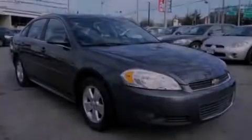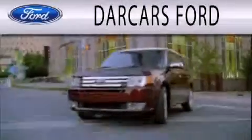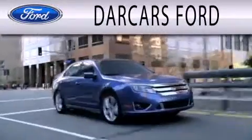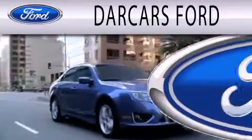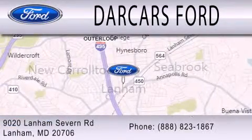Contact us today to arrange your test drive. Darkars Ford is dedicated to doing everything possible to ensure that the experience you have selecting your next vehicle is as pleasant as possible. We are located at 9020 Lanham Severn Road in Lanham.